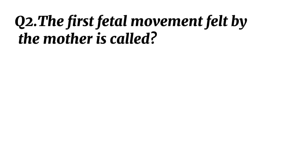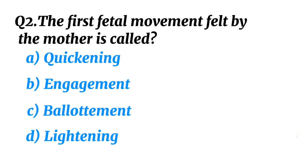Question 2. The first fetal movement felt by the mother is called? Correct option A: Quickening.